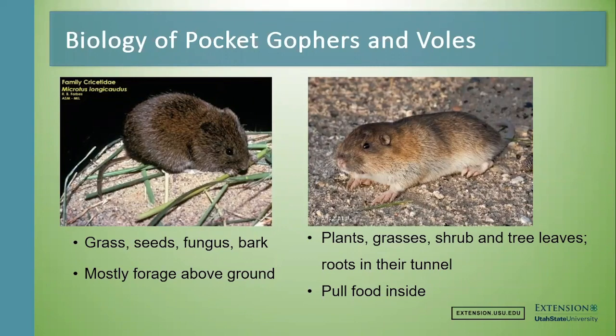They eat kind of the same thing but in different ways. Voles live on top of the ground, running around getting grass seeds, eating the grasses themselves, scraping fungus off rocks, and eating bark in the wintertime — which is why we have our biggest problems with them in winter. Pocket gophers also eat plants, grasses, shrubs, and tree leaves, going only three to five feet from their burrow above ground. They especially like to eat the roots they come across as they dig their tunnels.